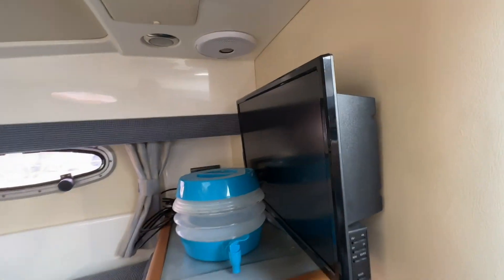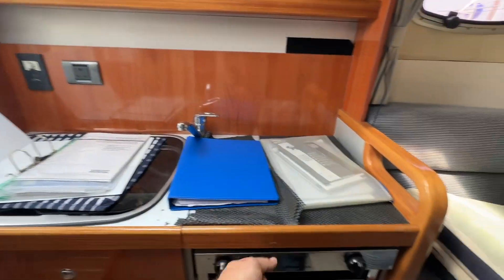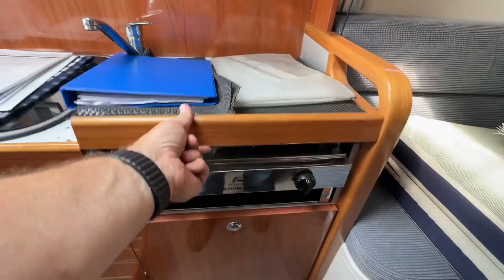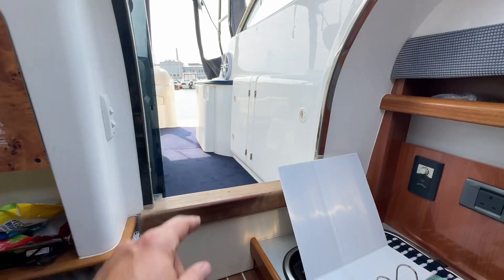It's got a TV, hatches, and the window portholes are open. We've got a galley up here with a sink, a double cooker under there, and a fridge up top in that section there.